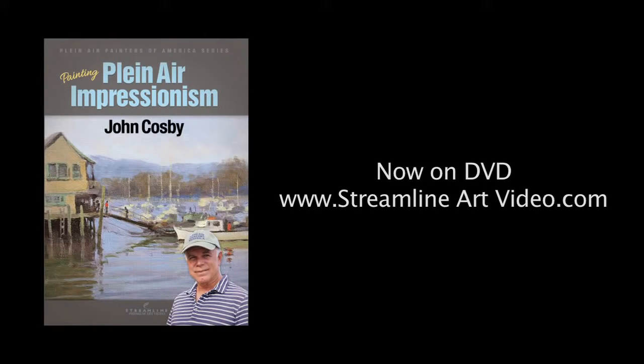Now on DVD. To learn more, visit www.streamlineartvideo.com.